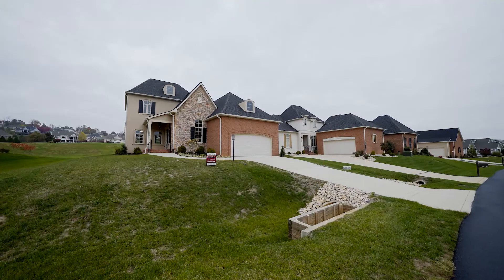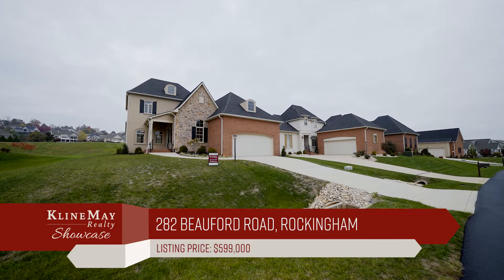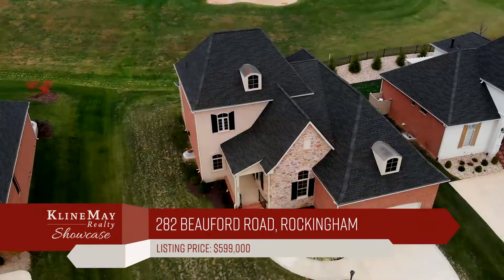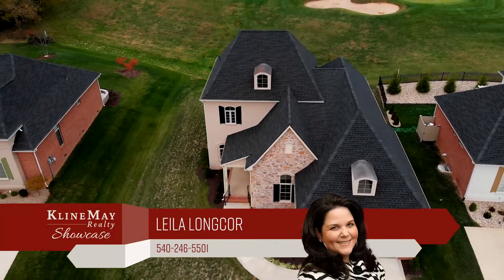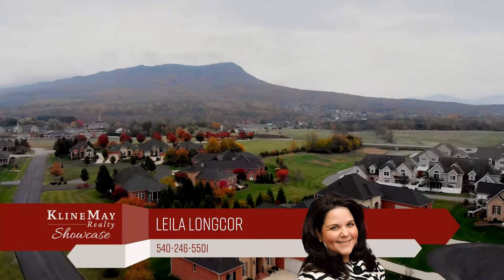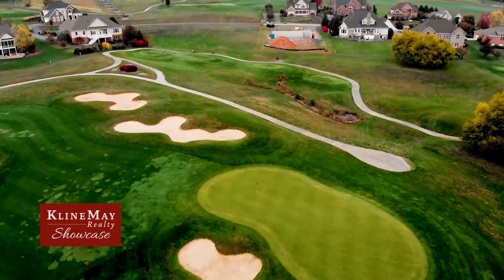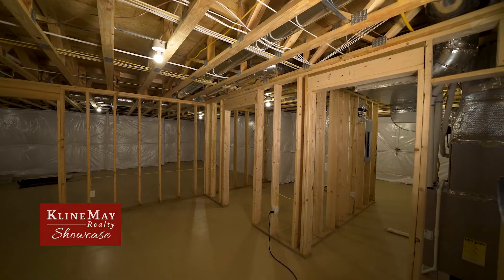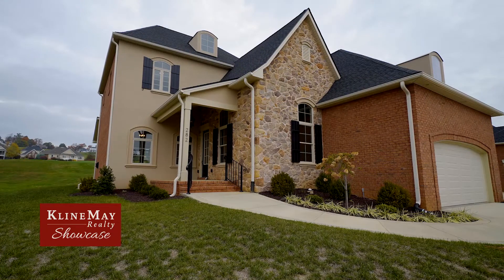You should never ever compromise on quality. Downsize in style with this exceptional cottage offering a variety of executive features. It's a newly constructed canvas waiting for you to continue its story. This outstanding home boasts front porch mountain views, back porch golf course views, 3,021 finished square feet, and a nearly 2,000 square foot unfinished basement.